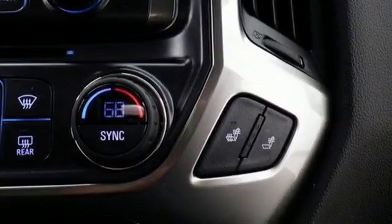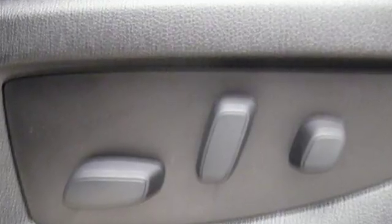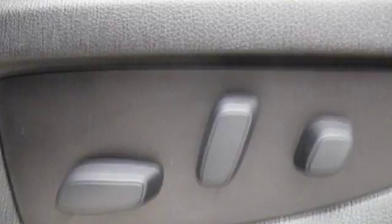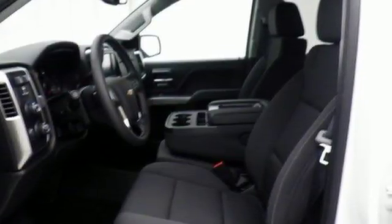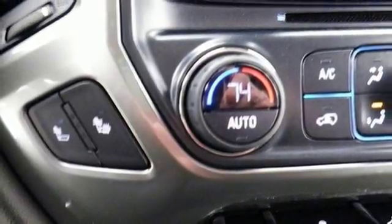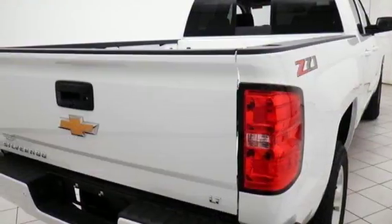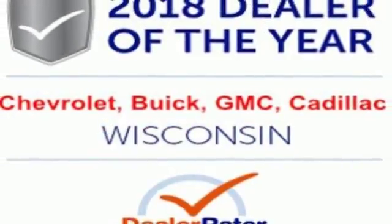And get ready for an impressive combination of features: Bluetooth wireless audio streaming, power heated mirrors, manual tilting steering column, OnStar 4G LTE Wi-Fi hotspot, leather and metal look steering wheel, driver selectable mode, aluminum wheels, Rancho shocks, and automatic transmission. There's even more to see in person.